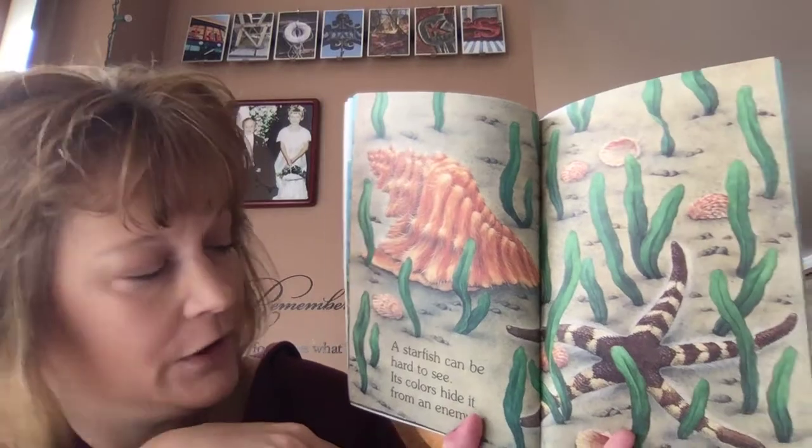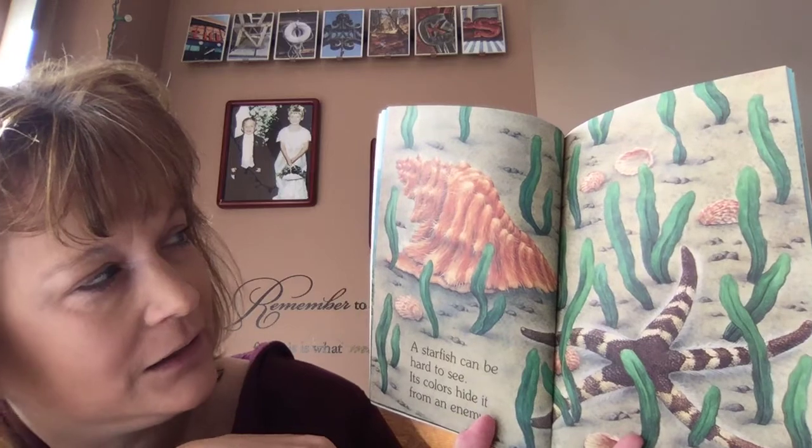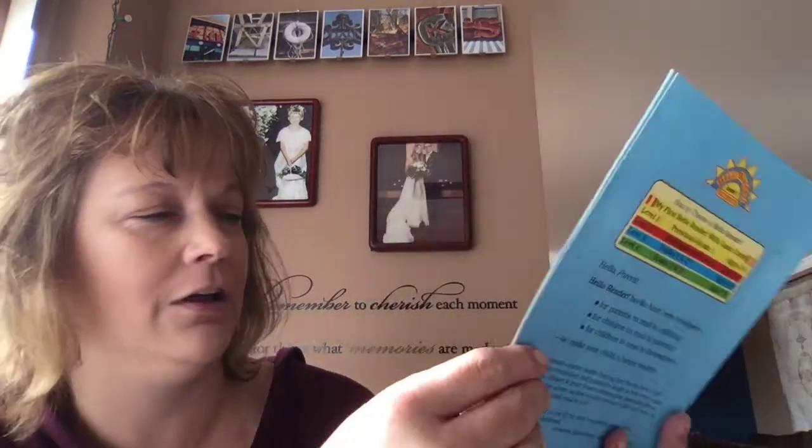A starfish can be hard to see. Its colors hide it from its enemy. Can you see the starfish there? Hiding under all of the sand.